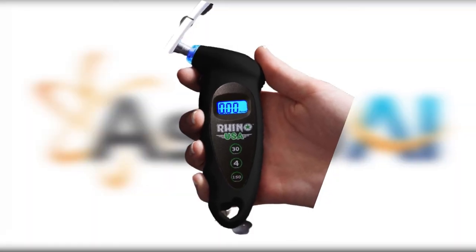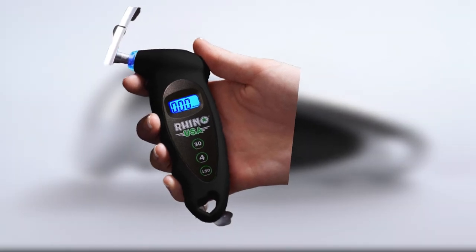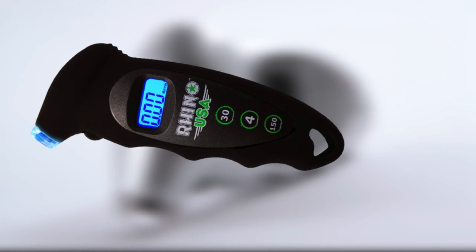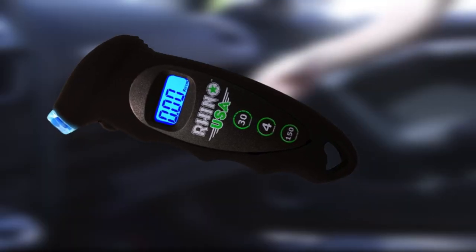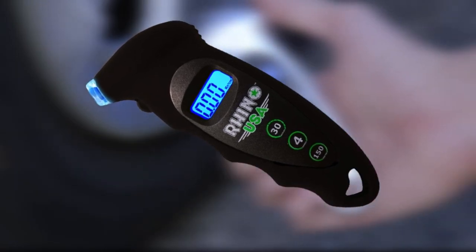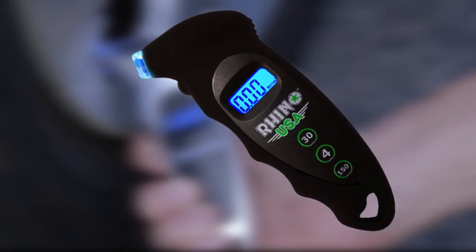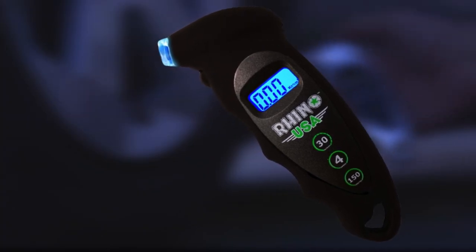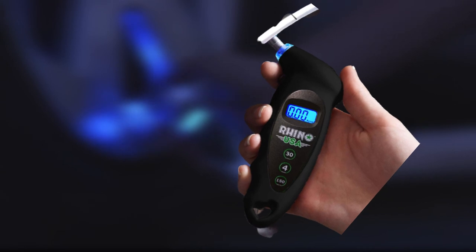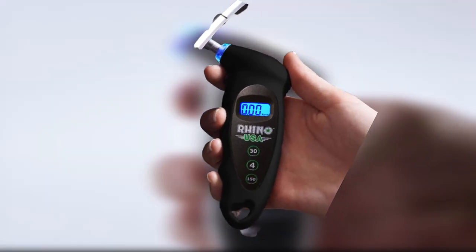It uses three CR123A batteries and can measure up to 150 PSI. What makes this unit stand out is the quality of the gauge measuring your tire air pressure — it's certified to be accurate, so you can trust the measurements. The ergonomic shape makes it comfortable to hold, and it has an auto shutoff feature that triggers after 30 seconds to conserve the battery.